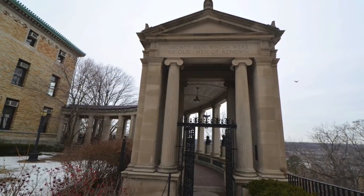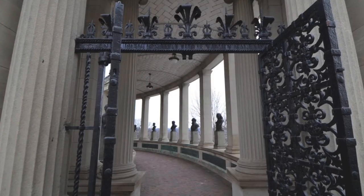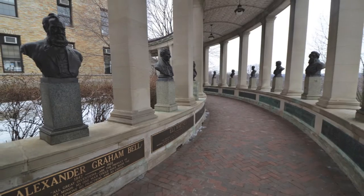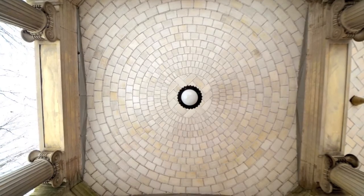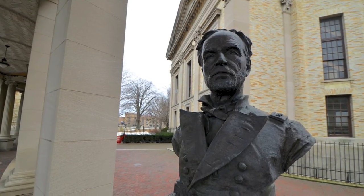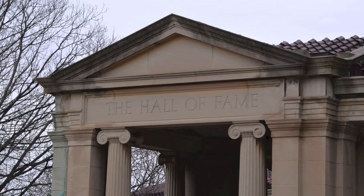White's open-air colonnade extends on both sides of the library in a neoclassical style. It's made of limestone and granite with a vaulted ceiling of Guastavino tiles. After White designed the colonnade, the university decided it should serve an educational purpose, so they created the country's first Hall of Fame.